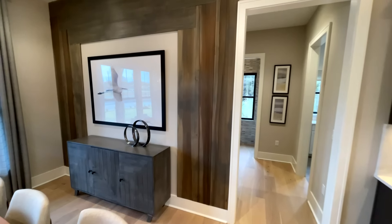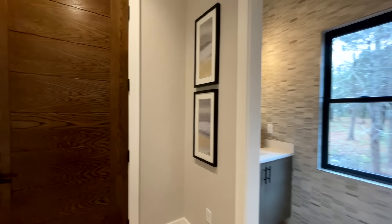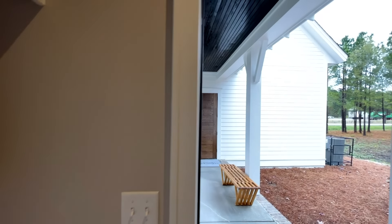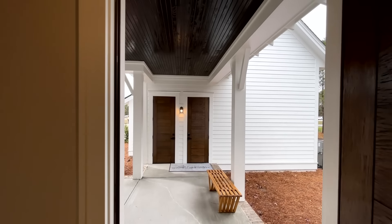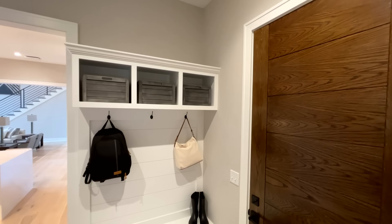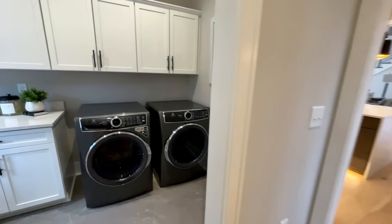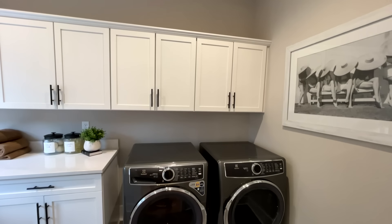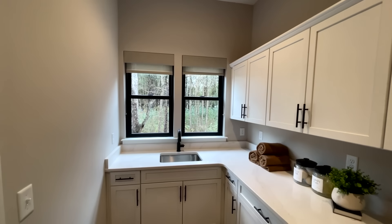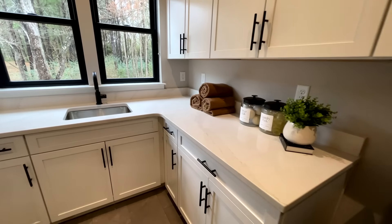There's another fun accent wall, and through here you enter into the mud room and laundry room area. This door actually goes out onto the breezeway, and through those doors you go into the garage and up to the loft — we'll get there in a little bit. There's a nice built-in with some cubby holes, and in the laundry room there are washer and dryer hookups, cabinets going all the way down, nice windows to brighten things up, a wash basin, and plenty of space to fold clothes.